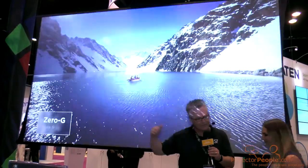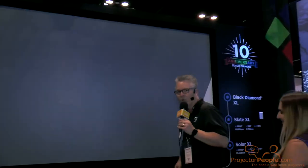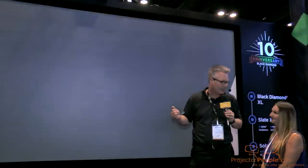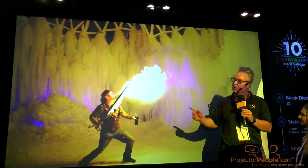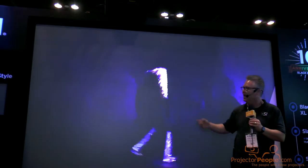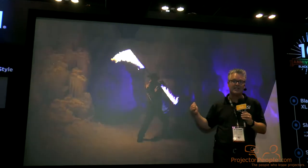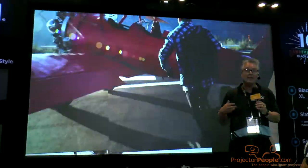And then finally, over to my right — follow me this way. We have the world's largest black diamond ambient light rejecting screen without a seam. This is the first of its kind — we have not shown this at any other show. Up until yesterday, black diamond maxed out at 120-inch diagonal. Now we max out at 150-inch diagonal. If you're gonna do a fixed screen, if you're thinking about doing a big TV, this is the biggest and the best TV on the market because we have no glass, we have no Lexan, we have no glare.